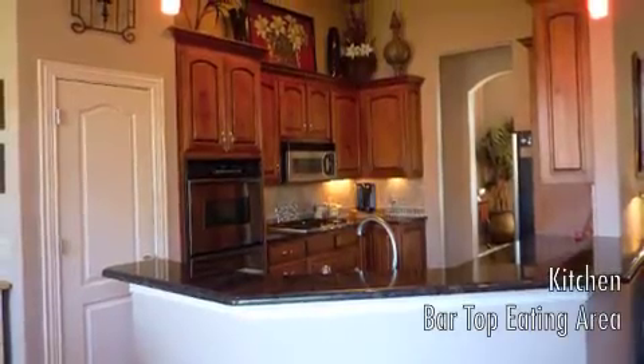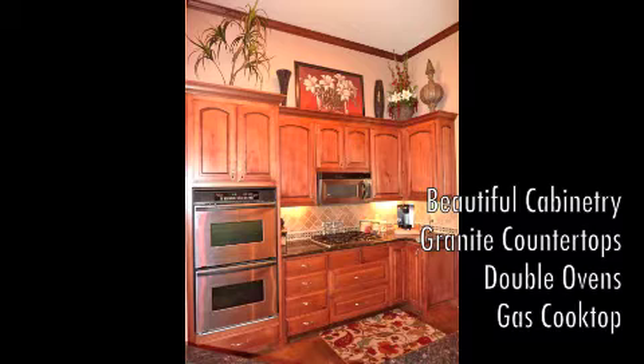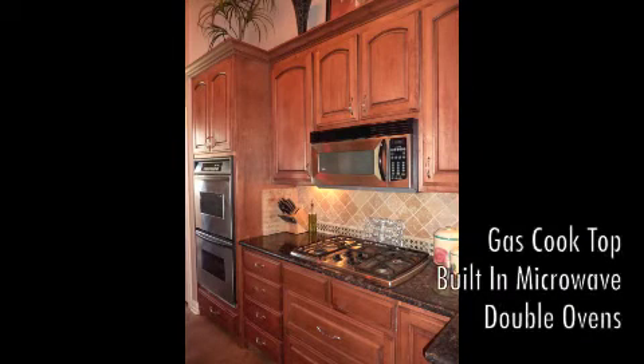This kitchen features beautiful cabinetry, a pantry, double ovens, a great gas cooktop, and a built-in microwave.